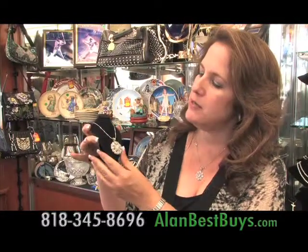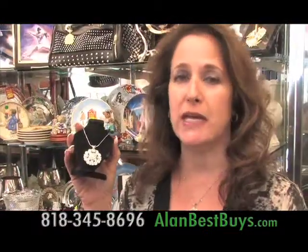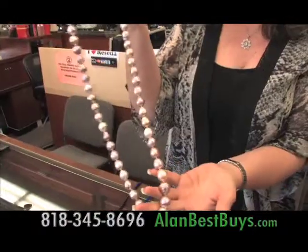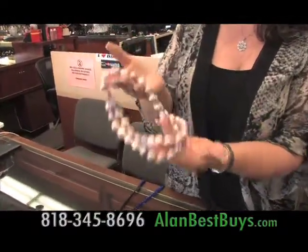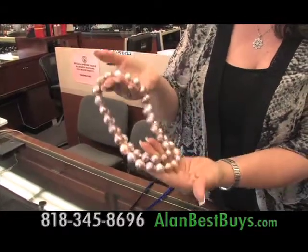They have a custom-made pendant of diamond and white gold, made right there. They take designs people bring in and can custom make just about anything. You can also buy pre-owned jewelry. These natural pink pearls would be $8,000 to $10,000 in a retail store; their price is less than $4,000.